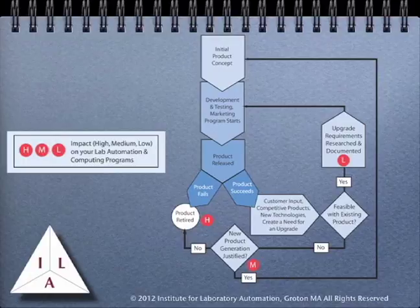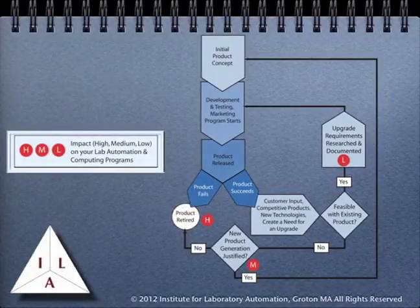If the changes necessary are not feasible with the existing product, then a decision has to be made about developing a new product generation. If that is feasible, we look at product concepts and work through the rest of the process. This has a relatively moderate impact on customers because we are talking about potentially changing software developed for the previous generation products, which can have some disruption on your lab's operations. If the product fails, or a new generation of products is not justified, the product is retired. This can have a significant impact on your laboratory because things such as product support are called into question, as is the availability of spare parts and your laboratory's ability to continue working with the equipment on hand.